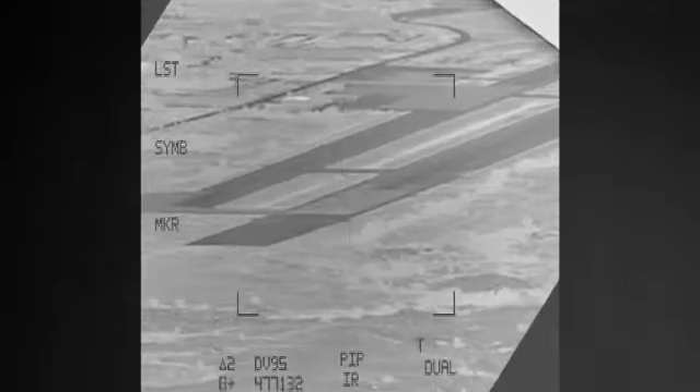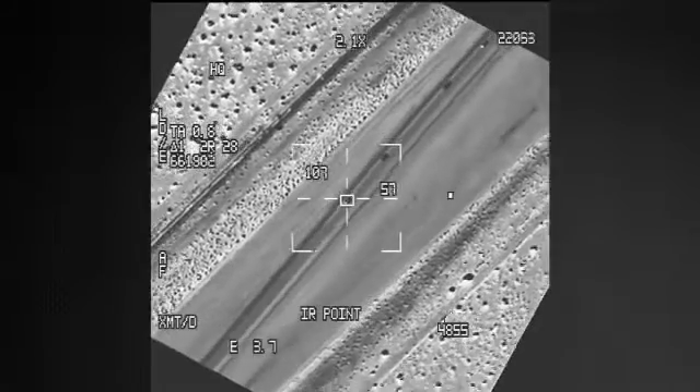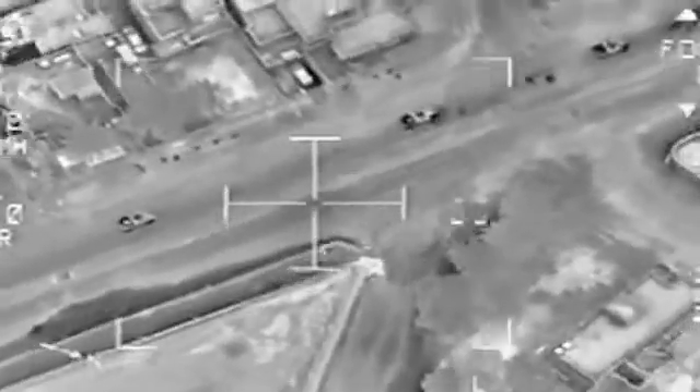A dual-mode laser permits eye-safe laser use and, together with an infrared marker and laser spot tracker, enables rapid target verification and minimizes collateral damage in demanding urban environments.